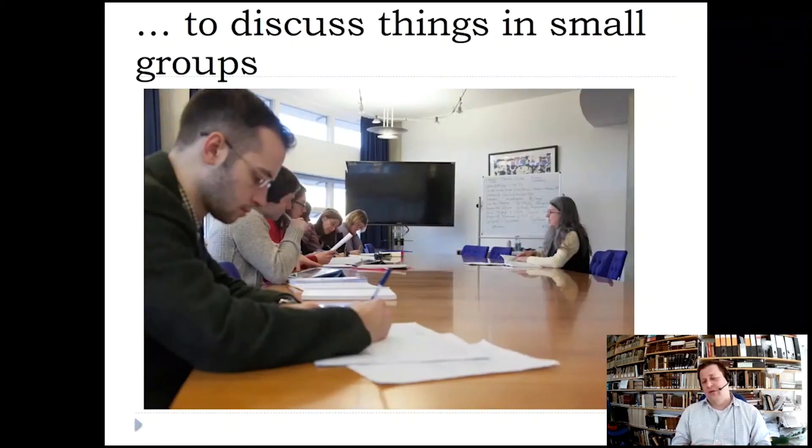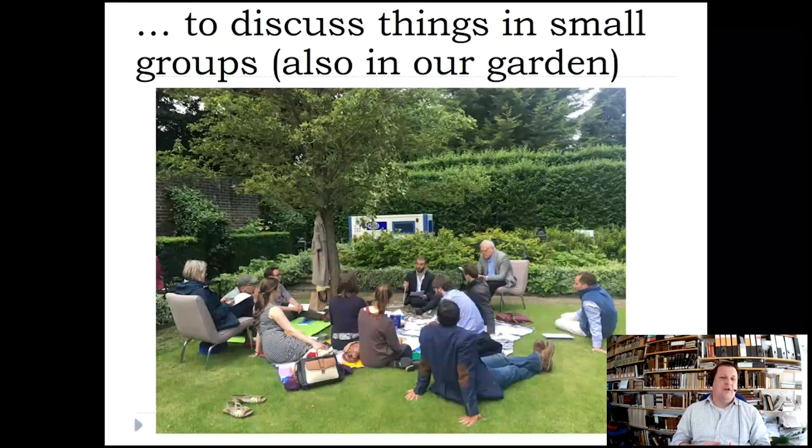This is the Lightfoot room, which is basically the boardroom of the faculty, also used for small groups to discuss things and for small group teaching. So all the teaching is really happening in the faculty, except for supervisions which are organised by colleges. Sometimes small group discussions are transferred to the garden — this is the garden area behind the building, with a hedge and the building on the other side. It's quite secluded and we're quite fortunate to have that.